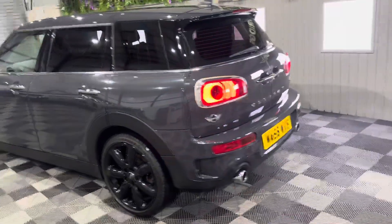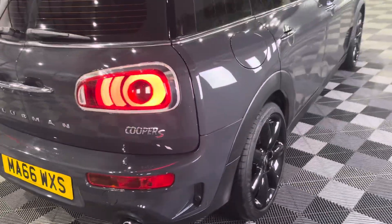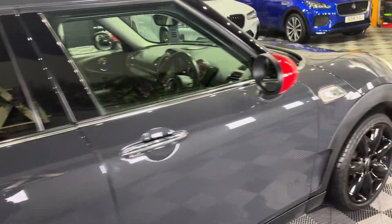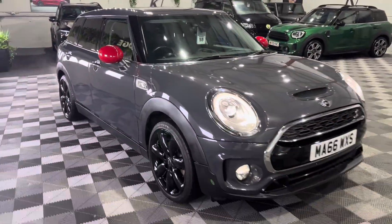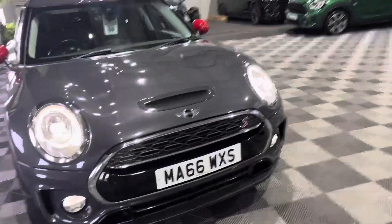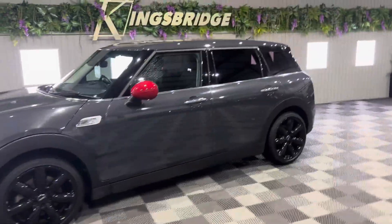As you can see, it is in stunning condition — it's a 2016 model with 47,000 miles on the clock, and it really does stand out from the rest on the market, especially with these beautiful chilly red side mirrors. Very stylish, very nippy and zippy to drive, and I absolutely love it.